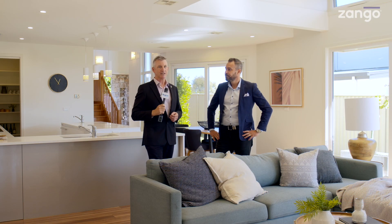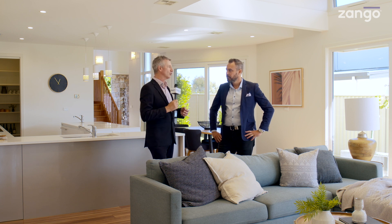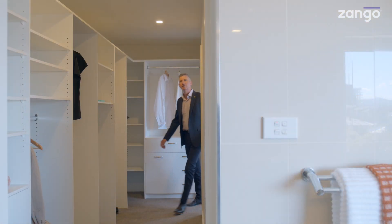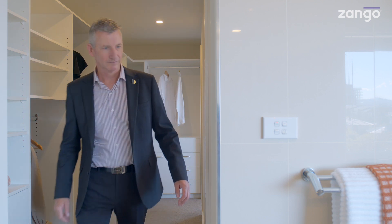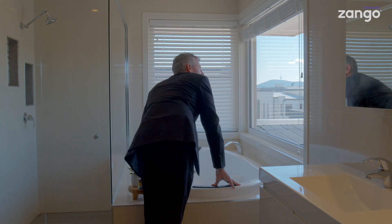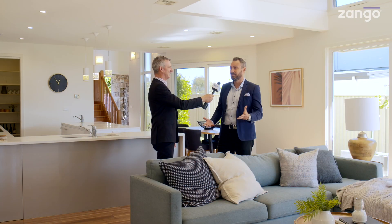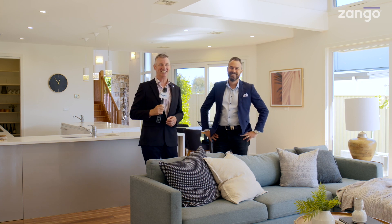We go upstairs to a spacious master bedroom with a really good en-suite and walk-in robe — practically everything you'd look for in a master suite. It's separated from the rest of the bedrooms. That spa in the corner with the views that take over Canberra — you can see Black Mountain Tower, Mount Ainslie, Parliament House, all from the tub. It's an ideal lifestyle.